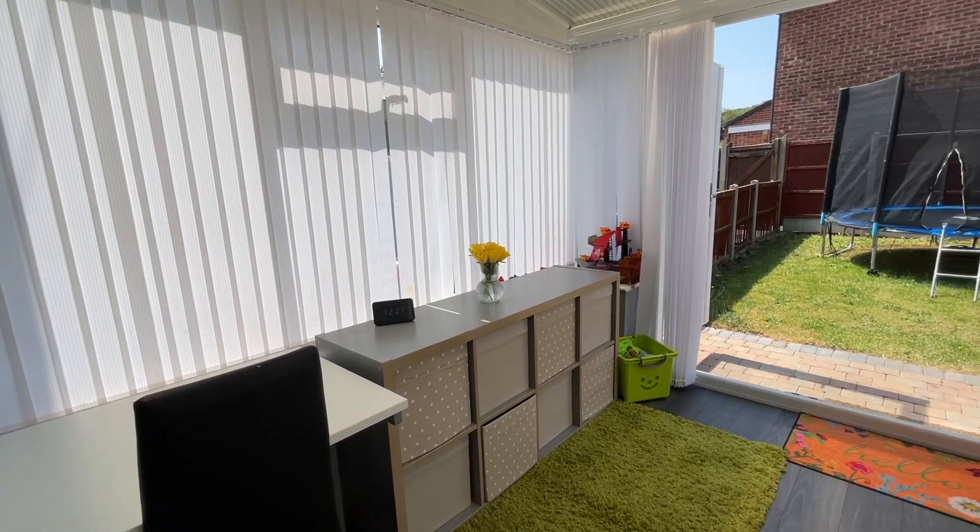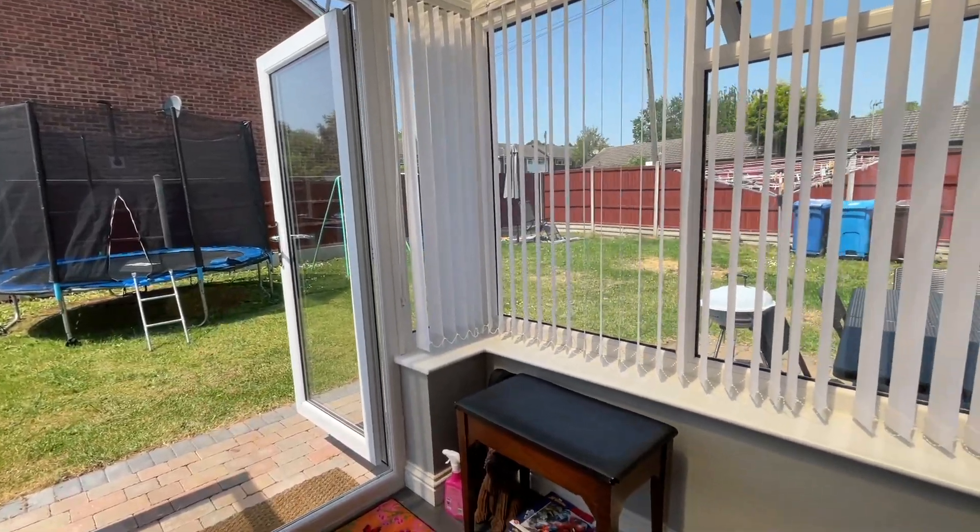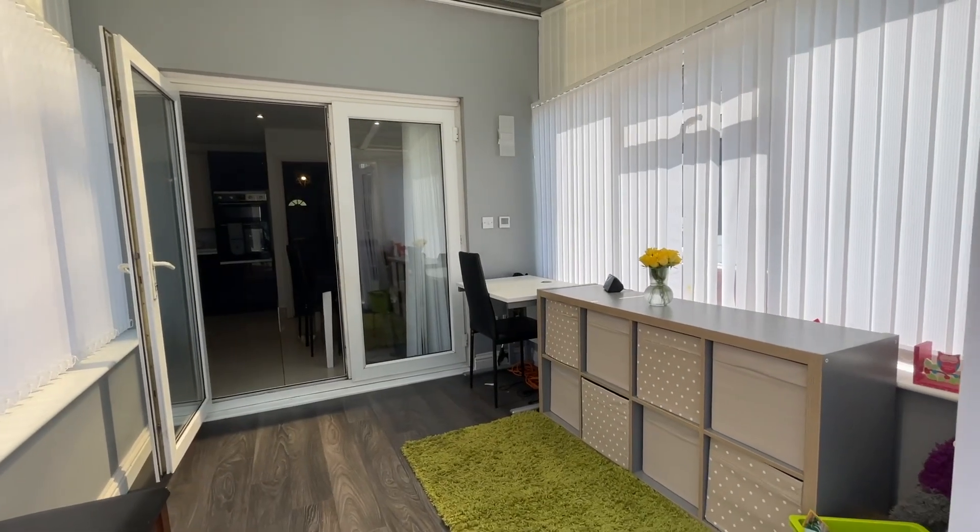The conservatory is also a new addition to this property and provides views out over the garden, giving you another space to relax and entertain with your family.